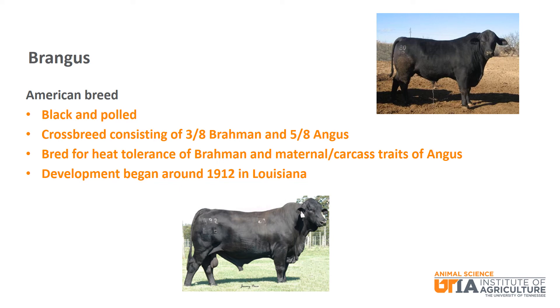Brangus is considered an American breed that is black and polled. It is basically a crossbreed consisting of three-eighths Brahman and five-eighths Angus. Brangus were developed to get the heat tolerance of Brahman and the maternal and carcass traits of Angus into a single breed. Its development began around 1912 in Louisiana.